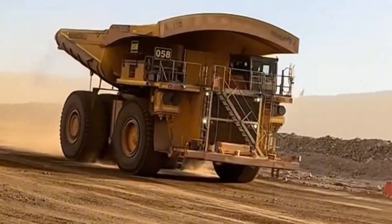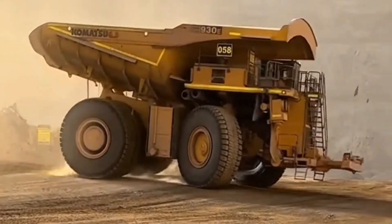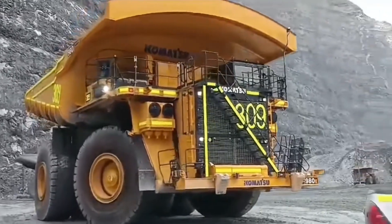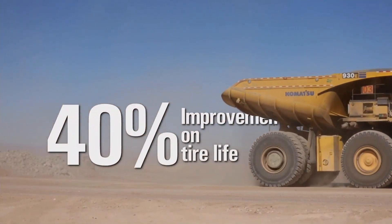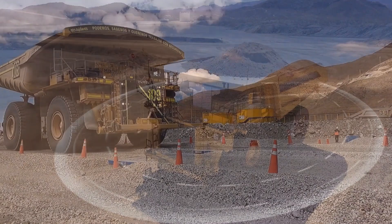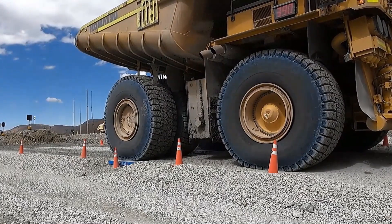The Komatsu 980E-5 is powered by a high-performance diesel engine that delivers a jaw-dropping 3,500 horsepower, allowing it to reach a top speed of 40 miles per hour — an impressive feat for a machine of its size. With a 1,400-gallon diesel tank, this truck can operate for extended periods without refueling. At current fuel prices in the U.S., filling up this tank would cost around $7,500, underscoring the scale of resources required to power such a massive vehicle.